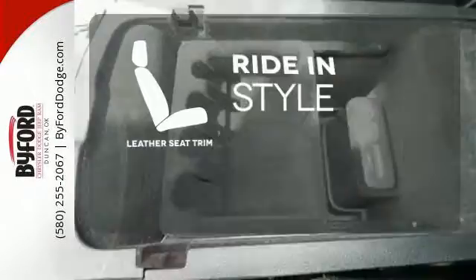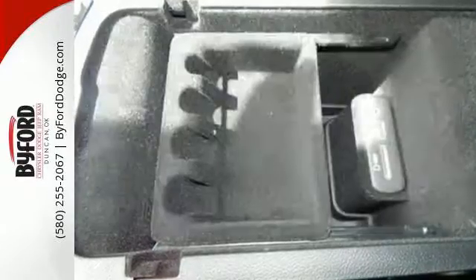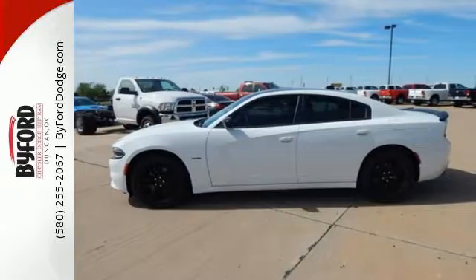Ride in style and comfort with leather seat trim. It's a car that'll make you forever young. Test drive this Charger today.